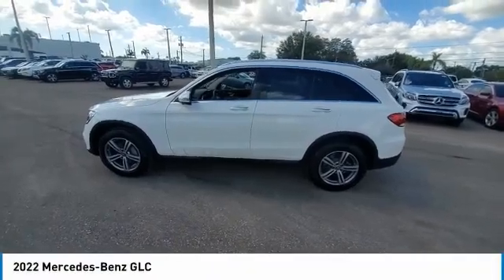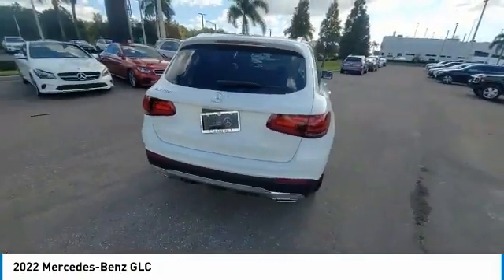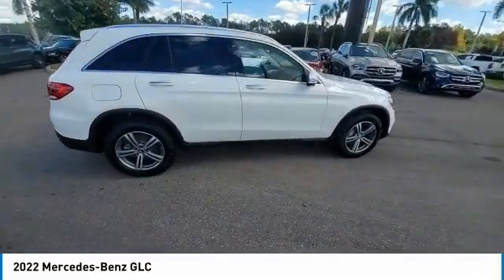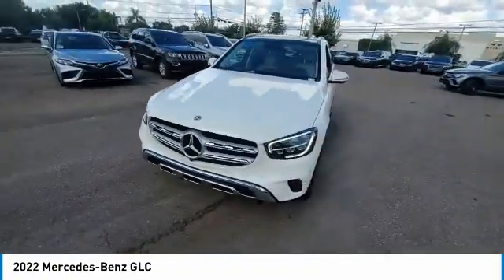Stop by and take a look at the 2022 GLC. The Mercedes-Benz GLC sets the bar for the luxury SUV — a mid-size SUV that's all lean muscle and has a roomy new cabin full of style and substance. This vehicle has less than 5,000 miles.